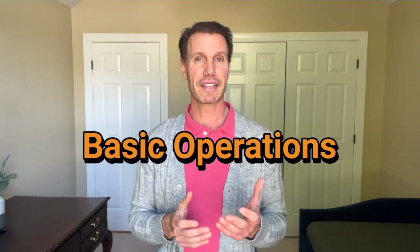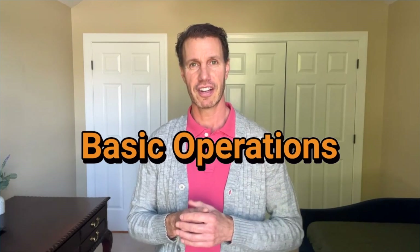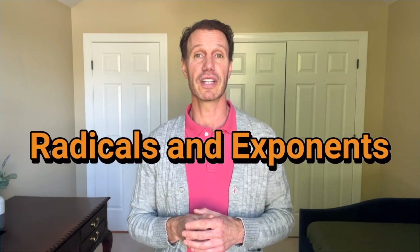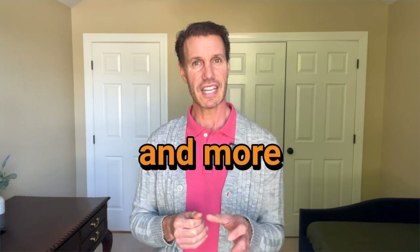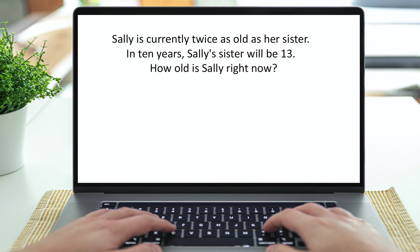Numbers and Quantity covers numbers as well as algebra. Topics include basic operations like addition and subtraction, radicals, rational exponents, algebraic expressions, polynomials, discriminant analysis, rate of change, and more. This section varies widely from basic math to more advanced secondary math. Here's an example of one of the easier problems you might see: Sally is currently twice as old as her sister. In 10 years, Sally's sister will be 13. How old is Sally right now? A) 8, B) 16, C) 3, D) 6.